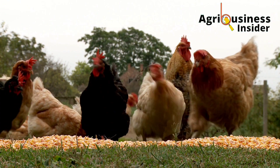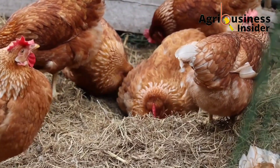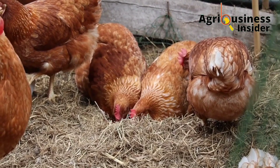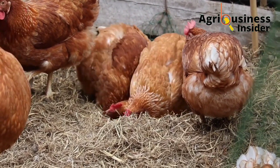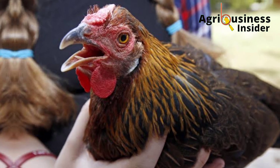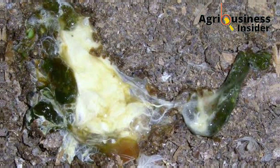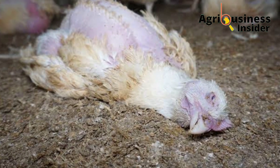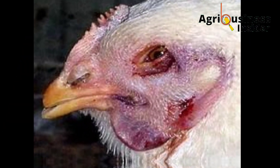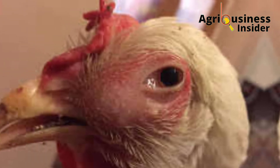Here are some of the signs and symptoms to look out for so that you can know if your birds are suffering from this deadly infection. One of the signs is difficulties in breathing, identified by gasping. You're also going to see extreme diarrhea, rapid death, purple discoloration of the head, and swelling of the head, neck, and around the eyes.